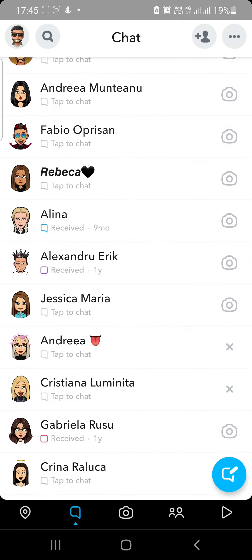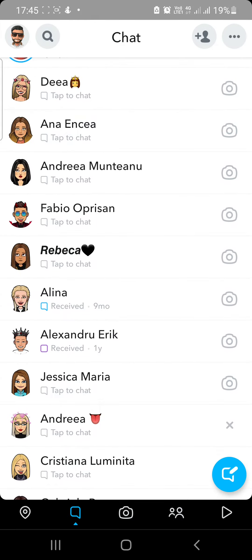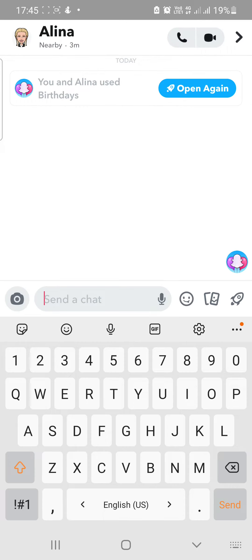So this friend will receive a notification. I will go with this friend right here. As I said, you have to be comfortable with this friend knowing the birthday, because he will receive a notification.